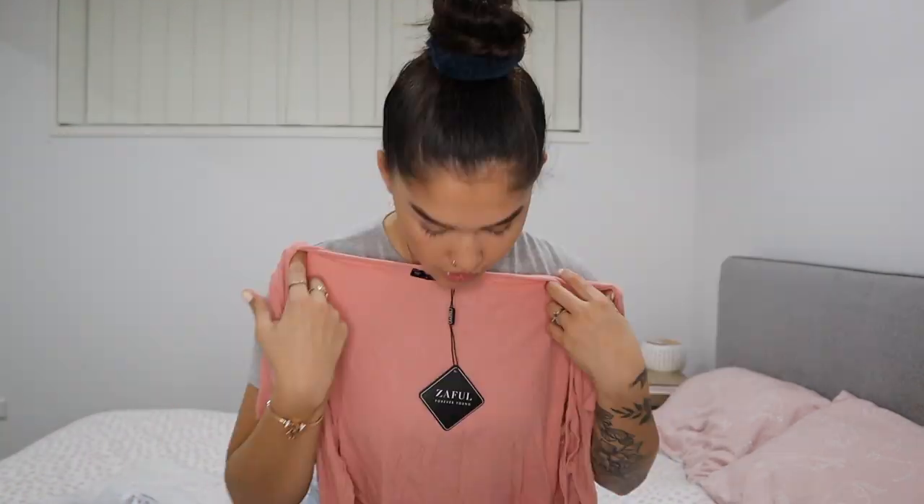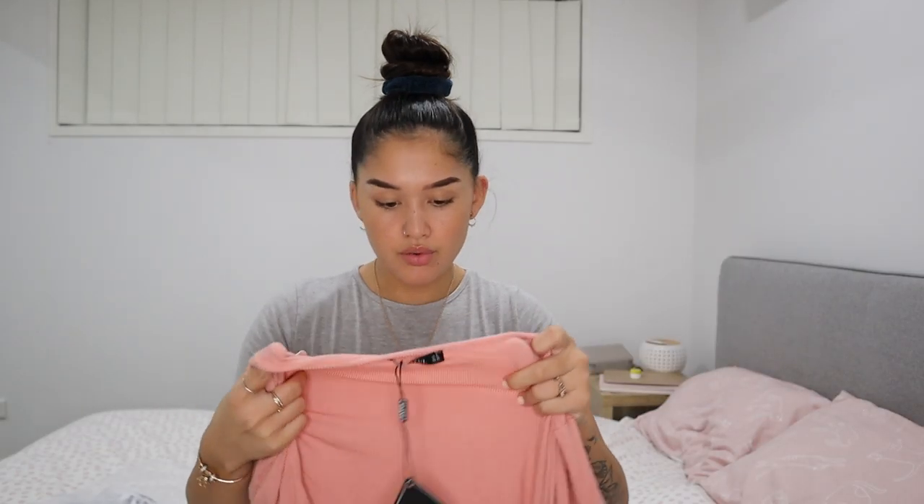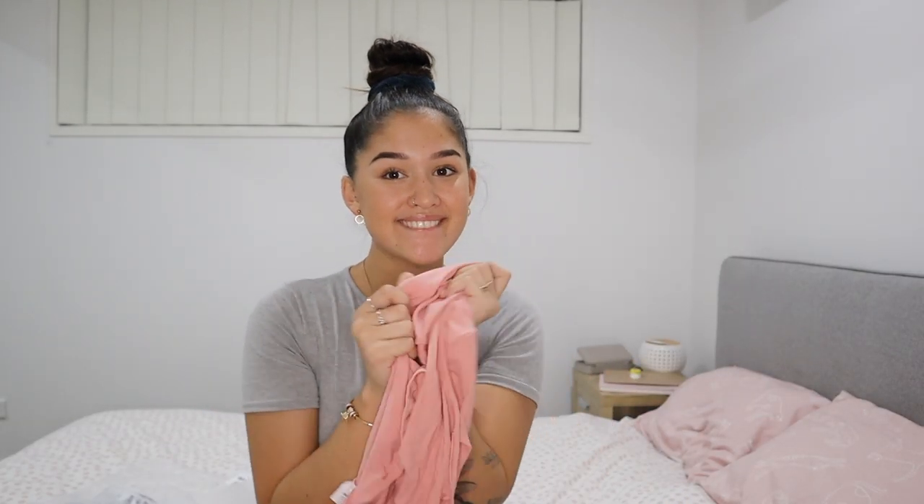This one is like one of those tops you can tie up at the front — I think it's a blouse, correct me if I'm wrong. The material is so nice, though it is see-through.